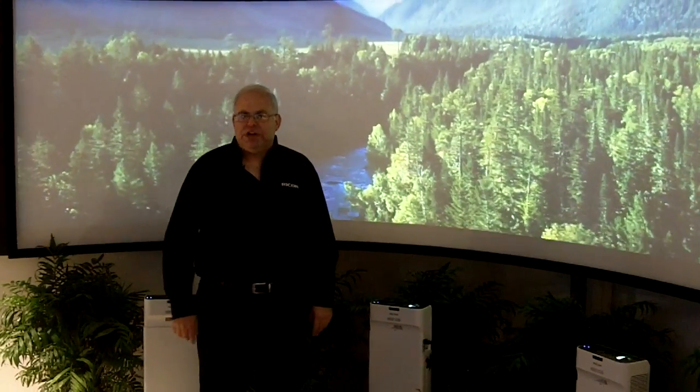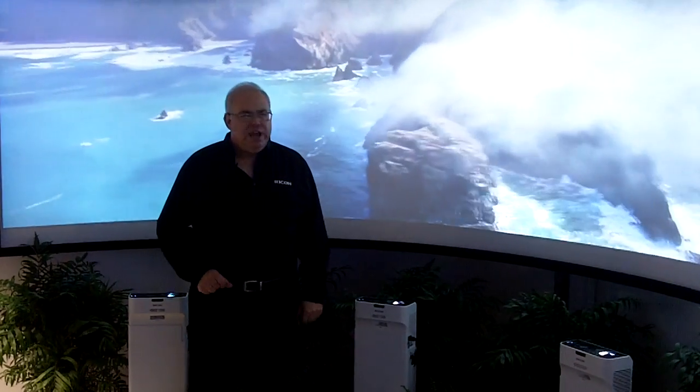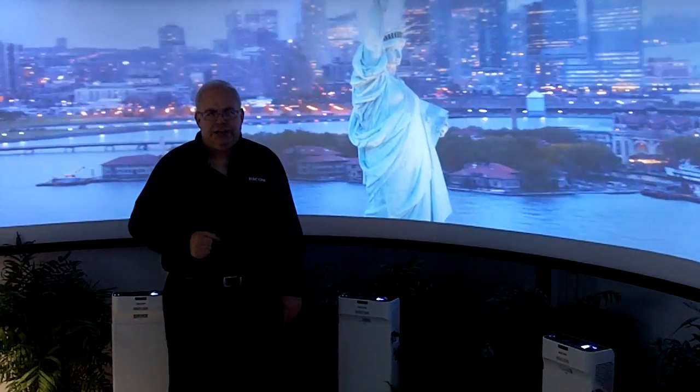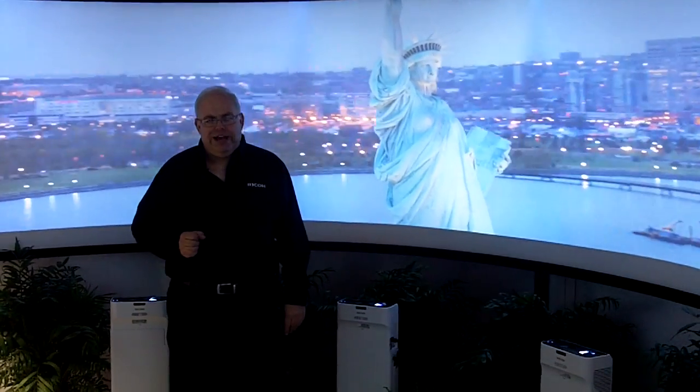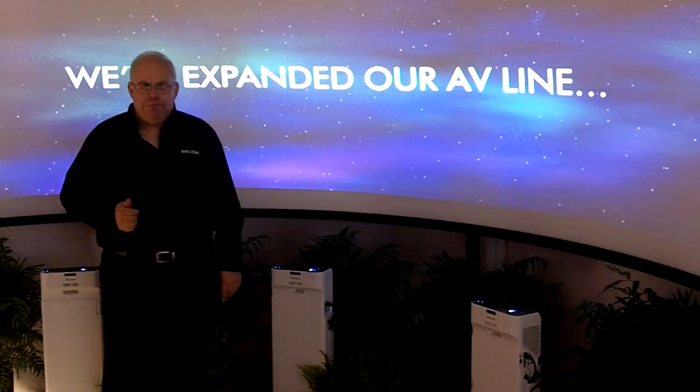Hi, I'm Victor Jackson here, and today we're going to take a look at RICOH's digital signage application. We have two packages, which consist of either two or three of our ultra-short throw projectors, the PJWX4141NI, Scalable Display Technologies Classic software, and a Lenovo computer, and all the cabling required to make that work.